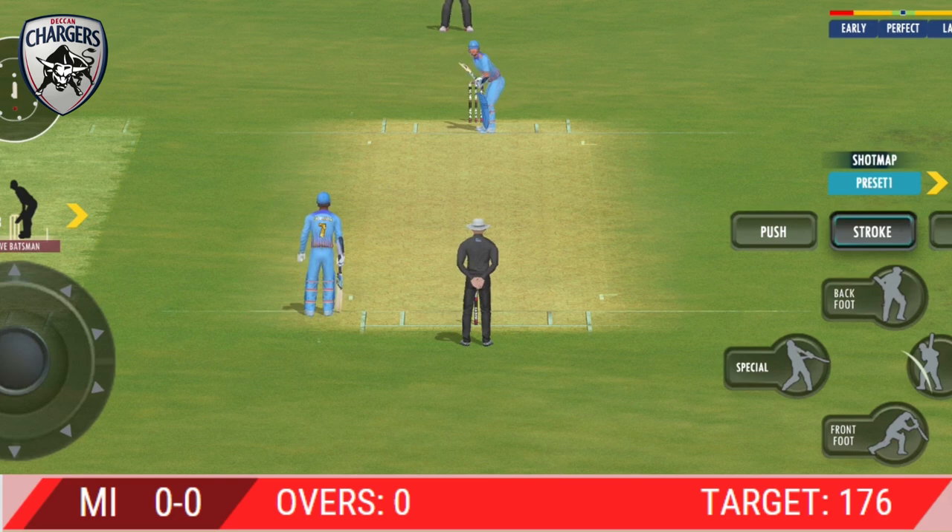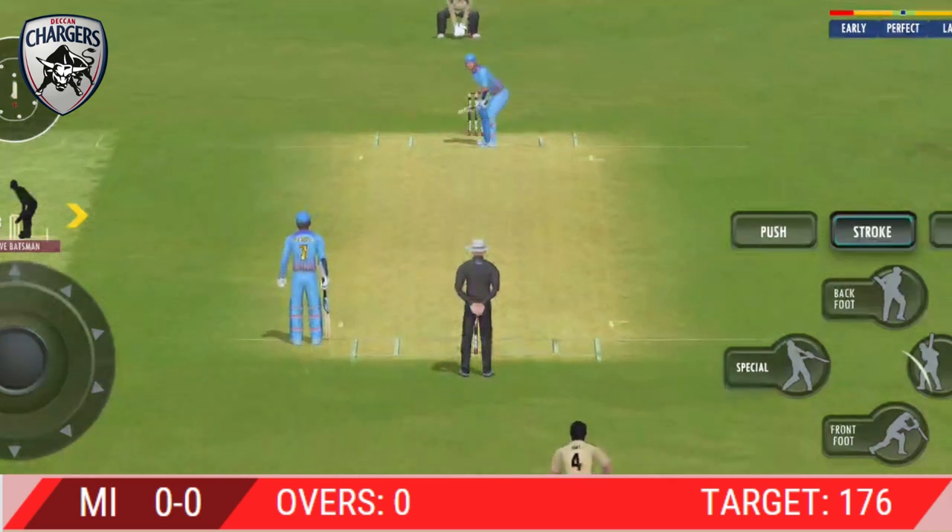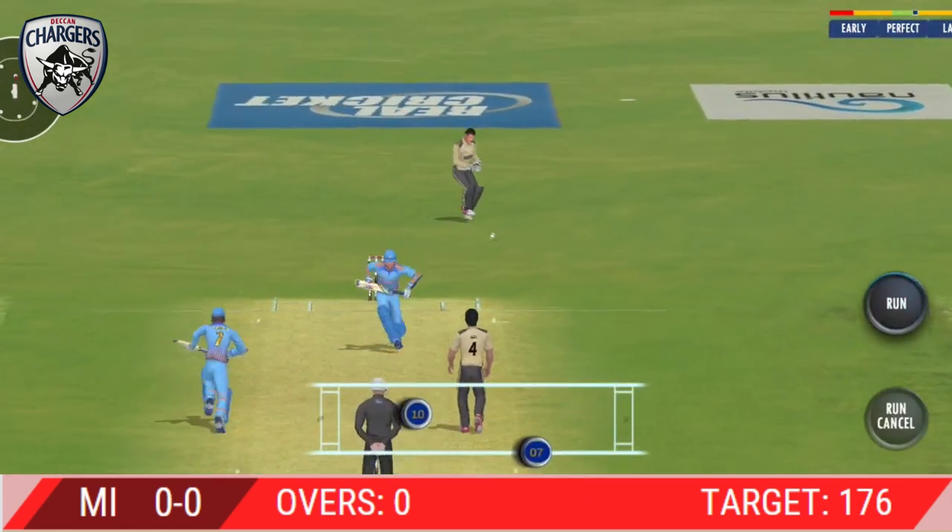The bowler has the new ball. We're all set to go for the first ball of the innings. That's found the edge of the bat — good delivery.